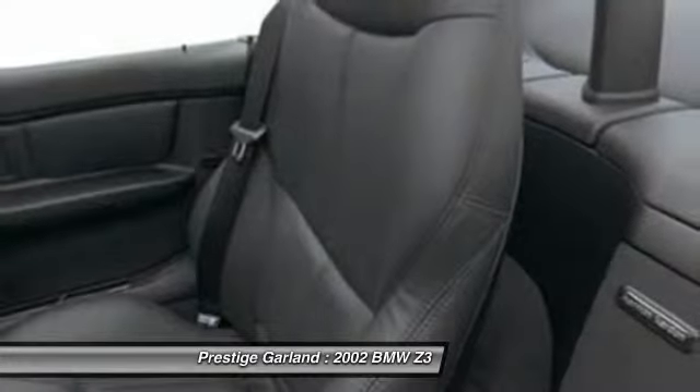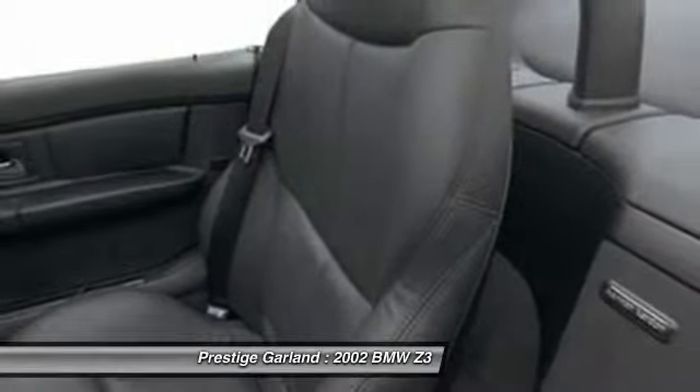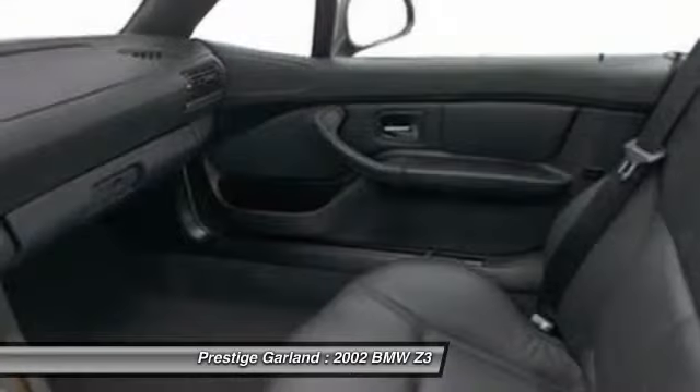Power passenger seat, air conditioning, driver airbag, power steering, keyless entry, four-wheel disc brakes, aluminum wheels.